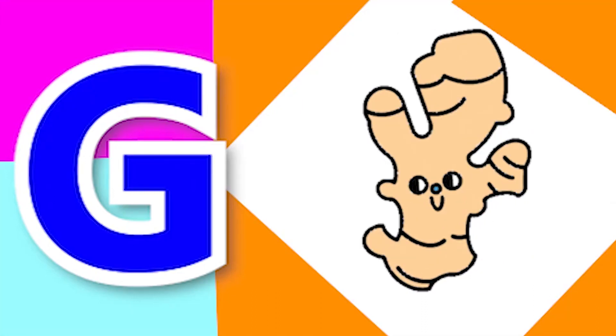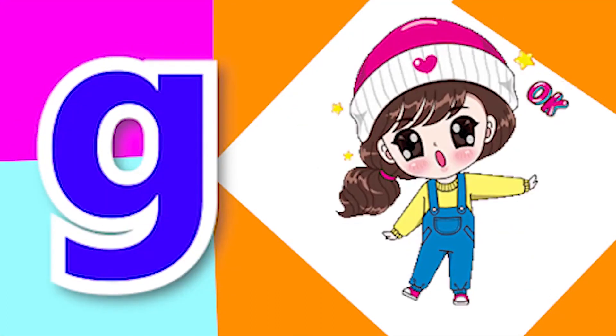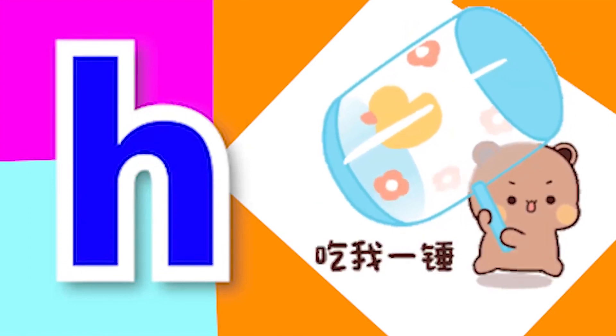G for ginger, G for gun, H for house, H for hammer.